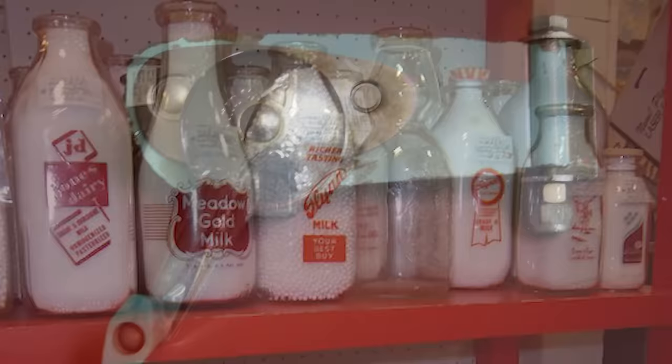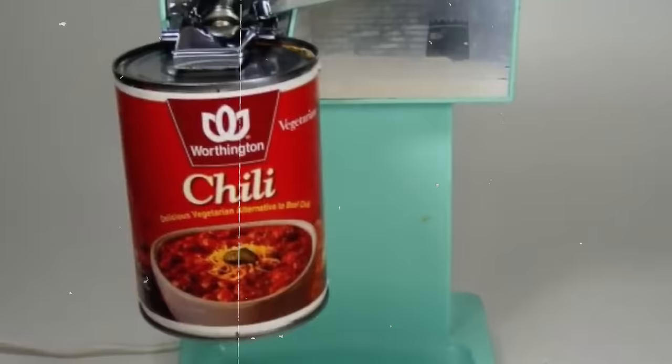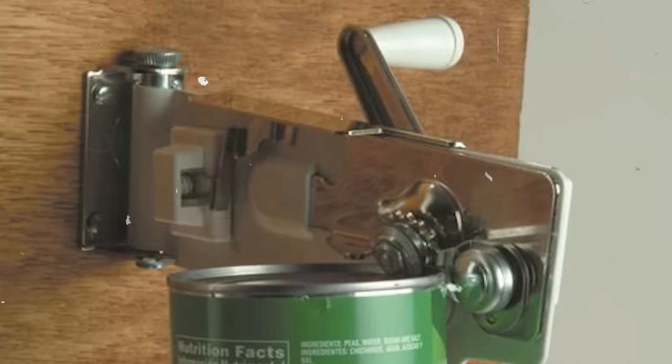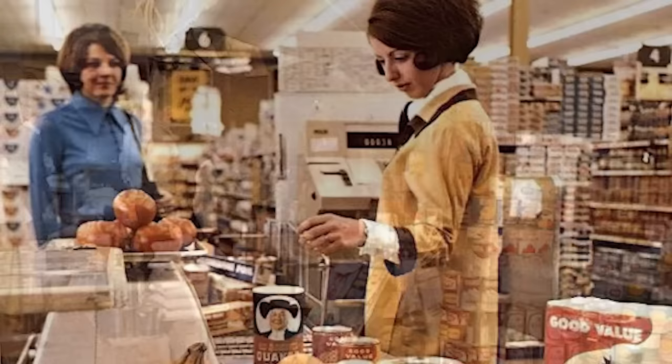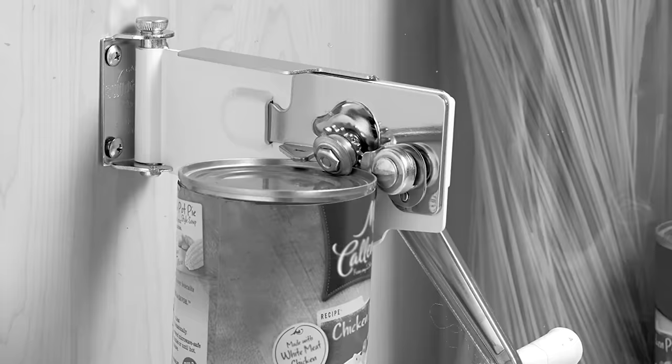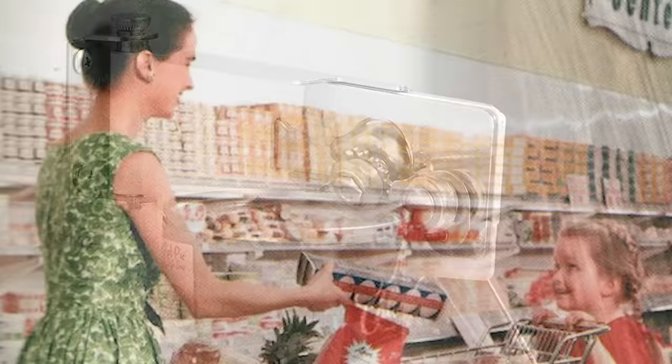Wall-mounted can openers were a common sight in the 1950s kitchen, bolted firmly to the wall and always ready for action. These sturdy devices could open any can with a few turns of the handle, a testament to the era's preference for durability and practicality. The popularity of the wall-mounted can opener was also tied to the rise of canned foods in America. During the 1950s, the convenience of canned goods became increasingly attractive, with products like canned vegetables, fruits and even meats becoming staples, necessitating a reliable and easy-to-use tool.